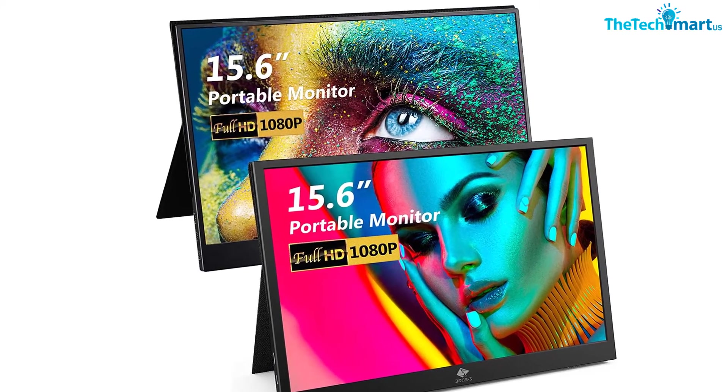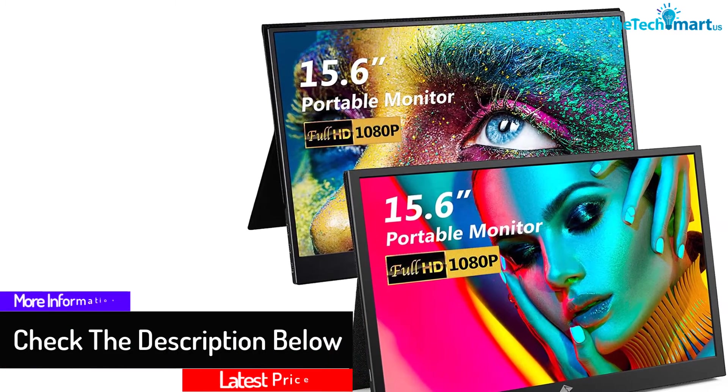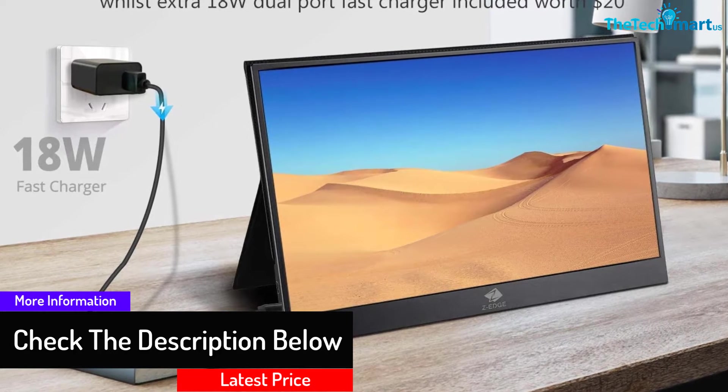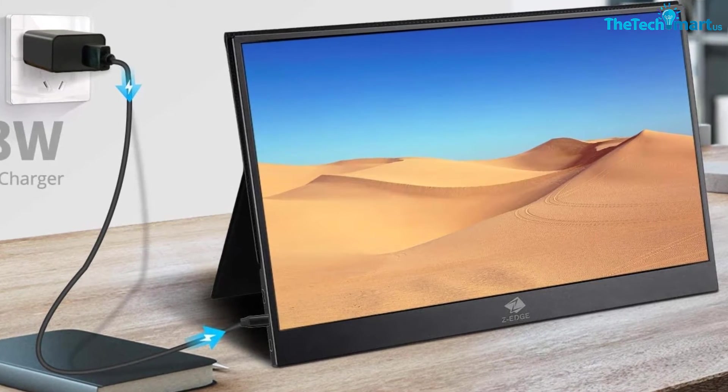It supports a wide range of connectivity. The product allows easy connectivity as it includes USB Type-C, mini HDMI, and HDMI ports. Furthermore, this will offer you a better advantage and eliminate the need for having any extra driver.